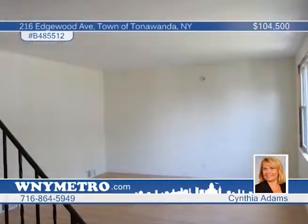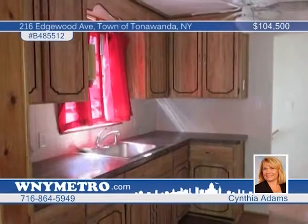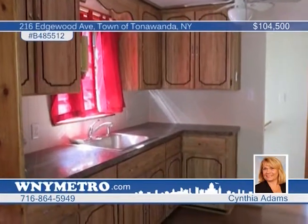Come see this attractive brick and sided 3-plus bedroom home. You'll find many updates throughout, including the siding, central air, hot water tank, tear-off roof, stockade fence, and newer tilt-in windows. Just move in and enjoy. Call Cynthia Adams for a tour today.